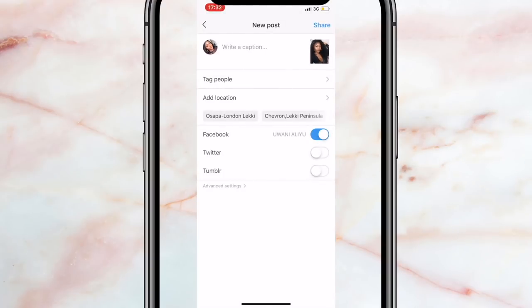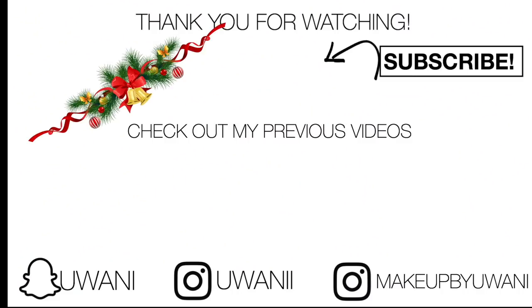Don't forget to like, share, and subscribe. I'm showing you the before and after — it's not too crazy but it does something for me. I'll see you guys in my next video.